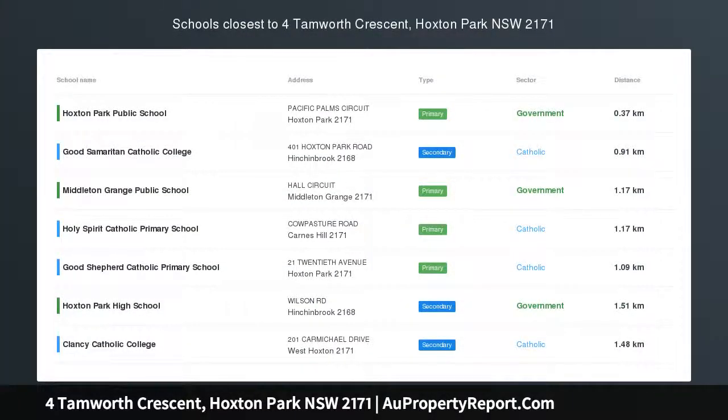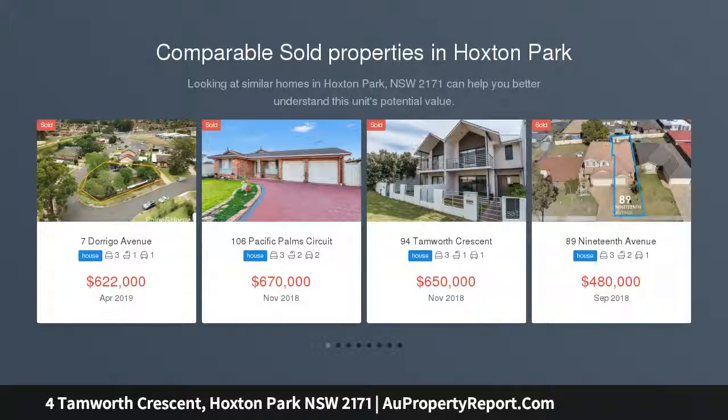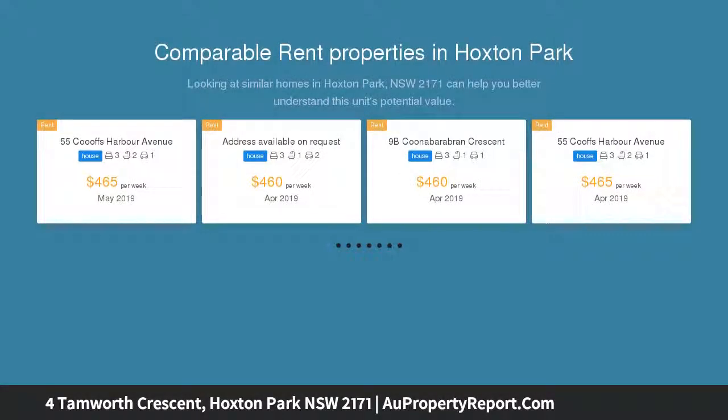Family Entertainer. This stunning home captures the true meaning of family living and entertaining on a grand scale, topped off by a sparkling pool whilst still enjoying ample backyard for children and pets to play, conveniently located in a great location and close to Karns Hill Shopping Centre and local schools.